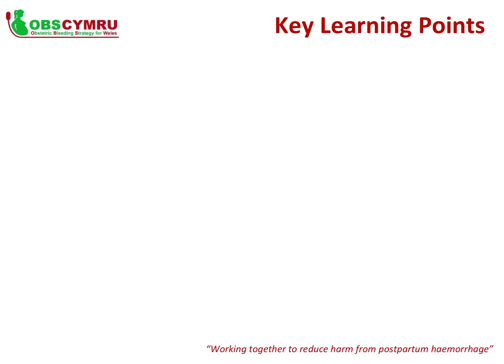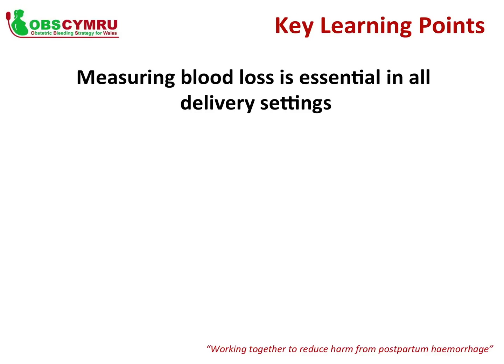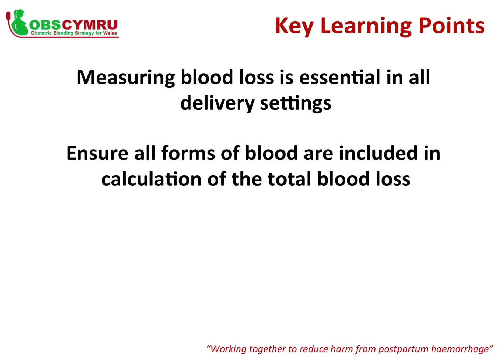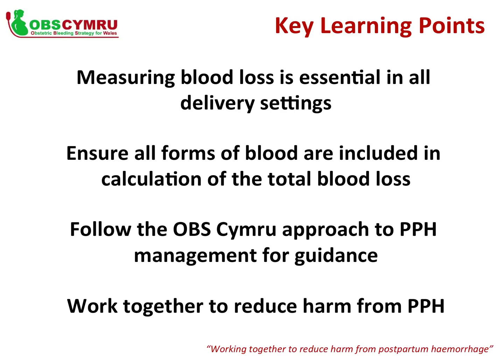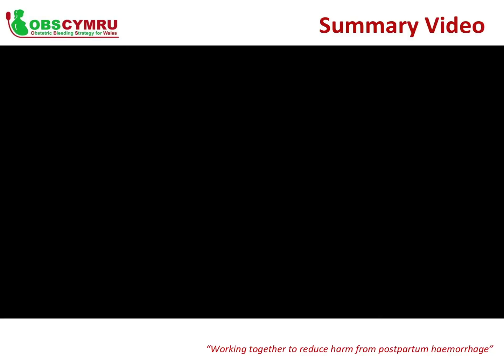Thank you for taking the time to complete this tutorial. We hope that as a result of this session, you can now appreciate that measuring blood loss is essential in all delivery settings and should be performed accurately and promptly. It is important to ensure that all forms of blood are included in the calculation of total blood loss. Following the OBS Cymru approach to postpartum haemorrhage management will guide you through the appropriate steps to take at each stage of blood loss.